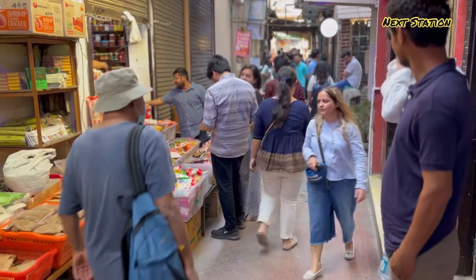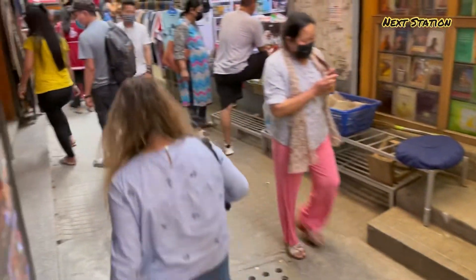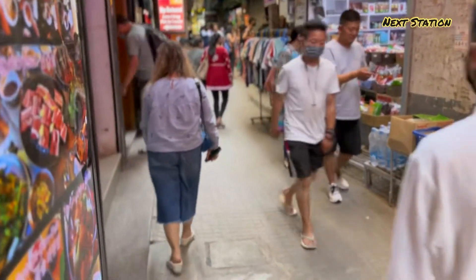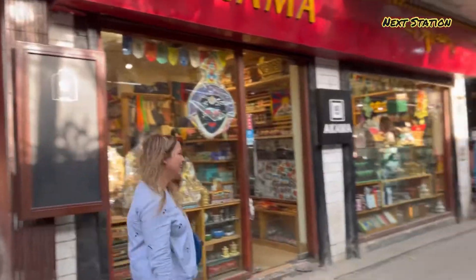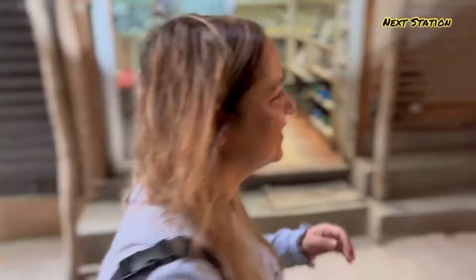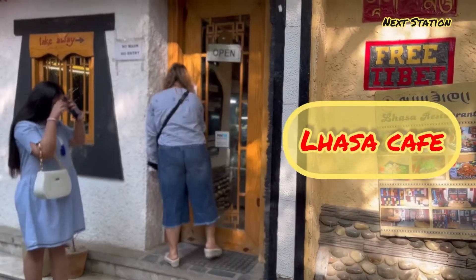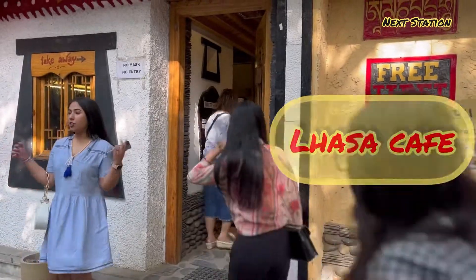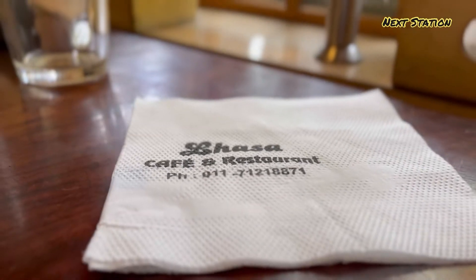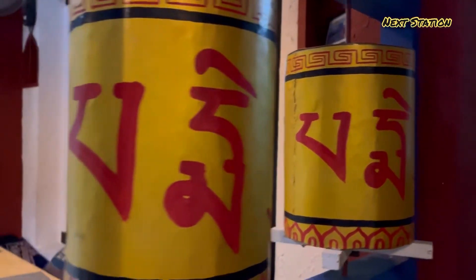Hey friends, I am Sanstuka and this is my channel. Today our next station is a very famous cafe which is called Lhasa. So let's take a look at Lhasa Cafe.